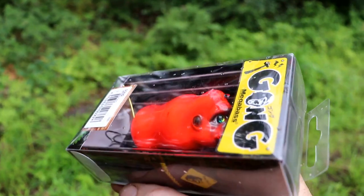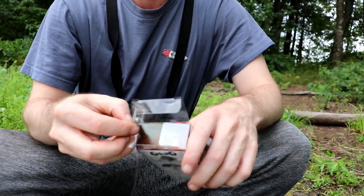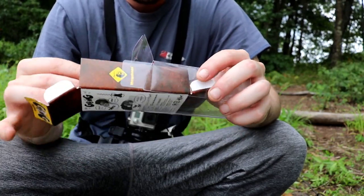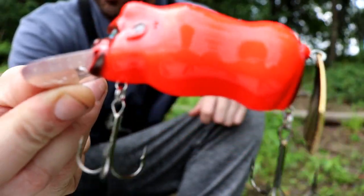Sometimes when I'm struggling to get a bite and I really don't know what to throw to trick the bass into biting, I go for this lure right here — the Megabass Gong lure, aka the gorilla lure. In my area the bass just can't stay away from the gorilla lure, so that's what I'm going to be throwing today. It's starting to rain out this evening too, but it should only last about an hour. This color is called Viper Gong.